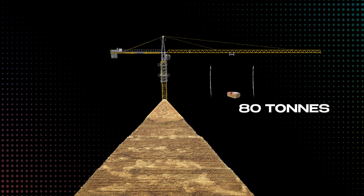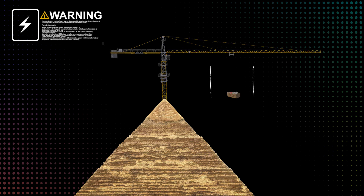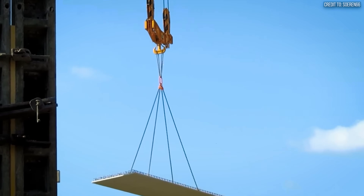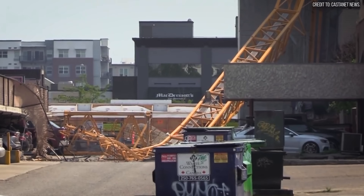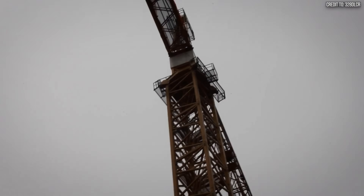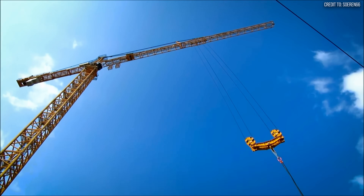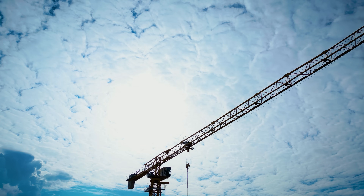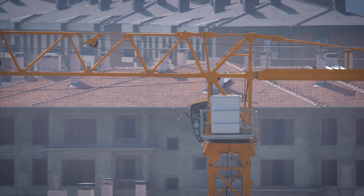Attempting to lift an 80-ton beam would represent a 348% overload. The steel would groan, the structure would buckle, and the entire machine would collapse in a heap of twisted metal. It proves that even for our modern titans of construction, there are limits. So, when a machine this capable is so completely overwhelmed, what level of power is truly required to conquer this ancient challenge?